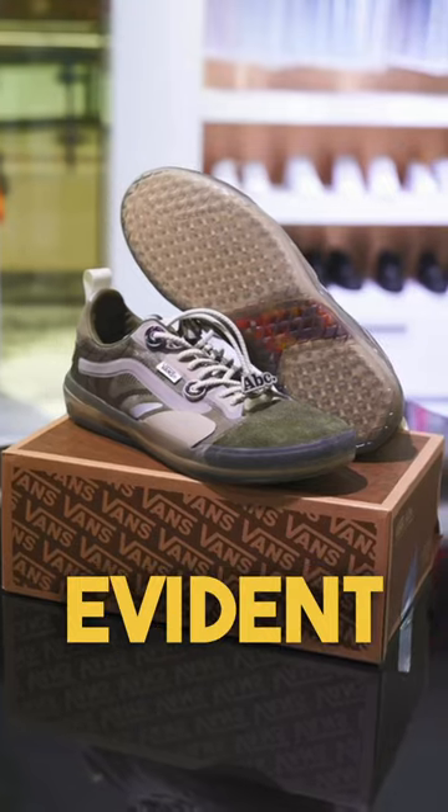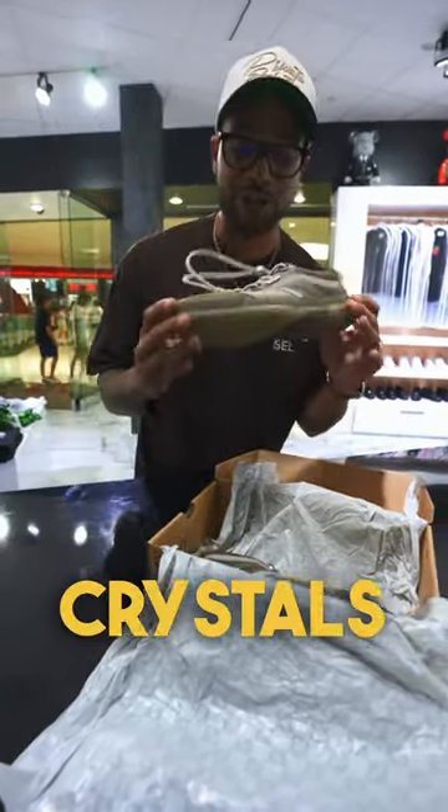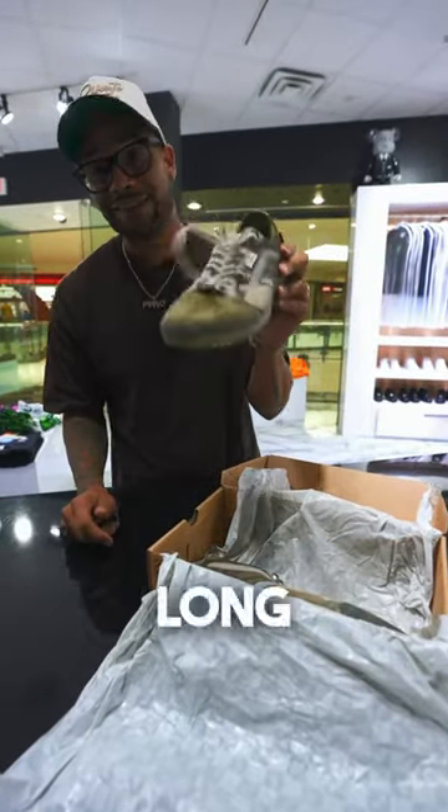This is the Vans Evident EXT. This is the first collaboration between Advisory Board Crystals and Vans, and apparently the owners say that they've been working on this for quite a long time.